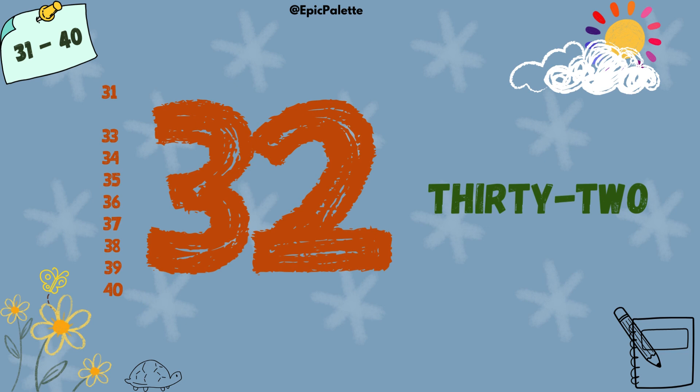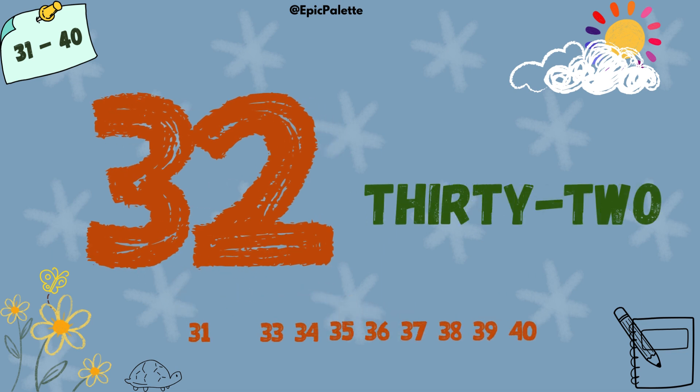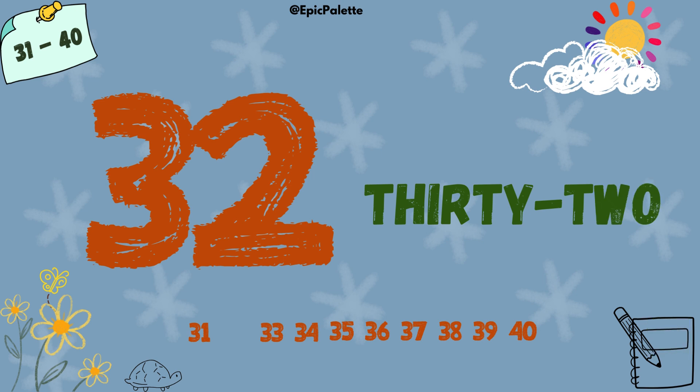32. 32. Spell it with me. T-H-I-R-T-Y-T-W-O. 32. 32.